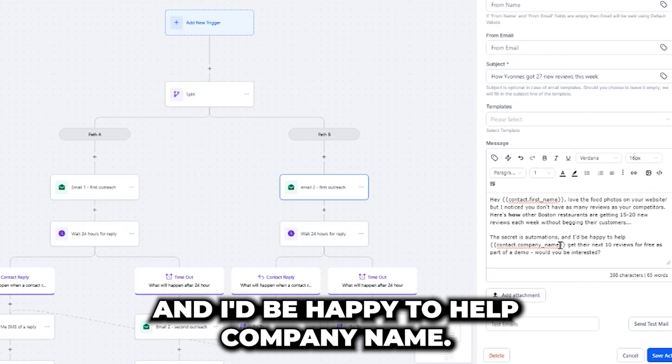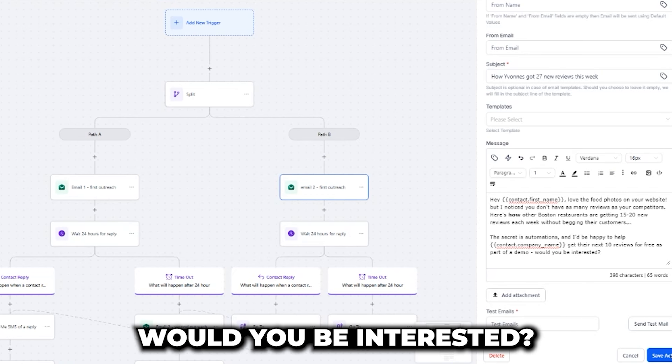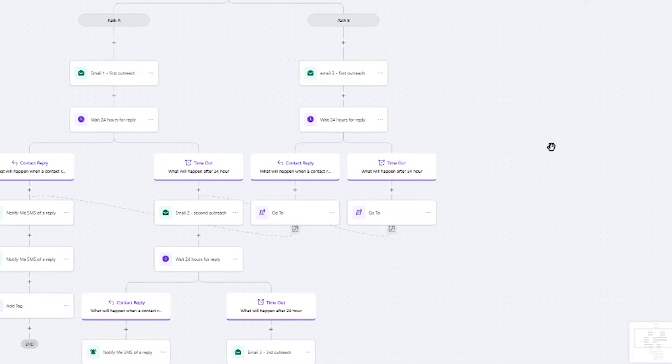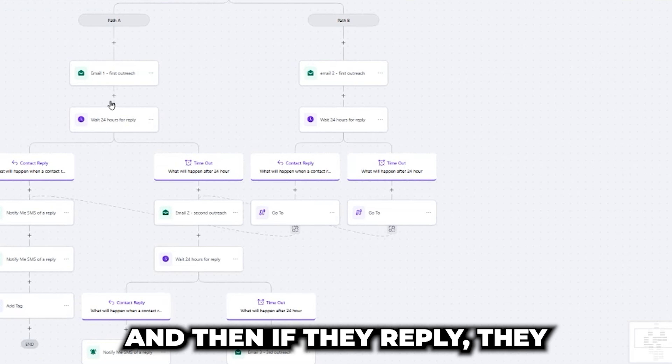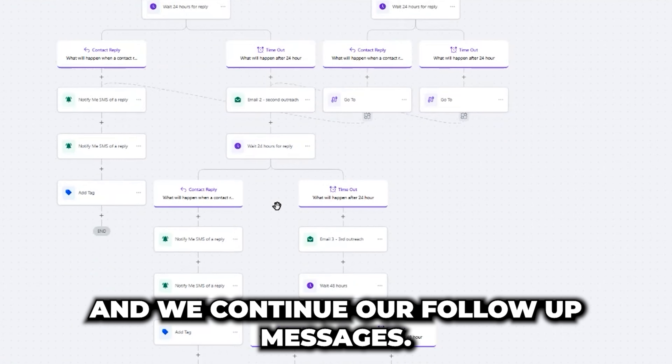'I'd be happy to help company name get their next 10 reviews for free — it's part of a demo. Would you be interested?' Then I hit save. If they reply, they go over to the branch where we get pinged. And if they don't reply, we continue our follow-up messages.